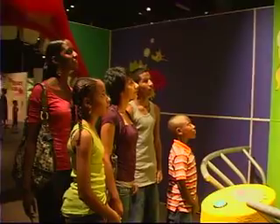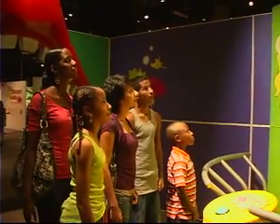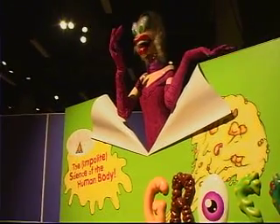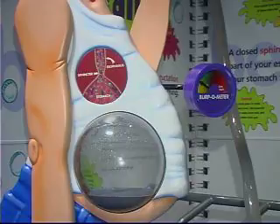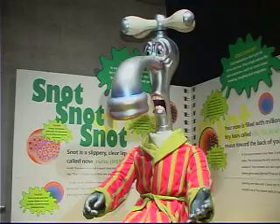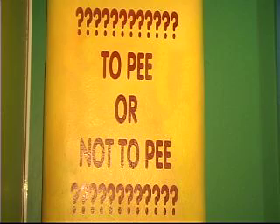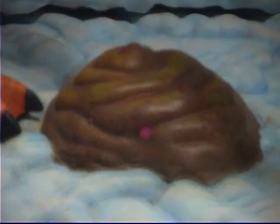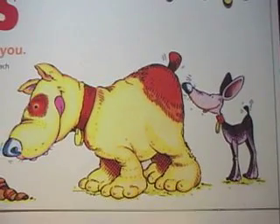Hi everybody. You can call me Her Grossness. I'm the founder of Grossology, the infinite science of the human body. This exhibit is 10,000 square feet with 35 interactive displays. Things are getting smelly around here — perfect time to check in with the gallery manager.